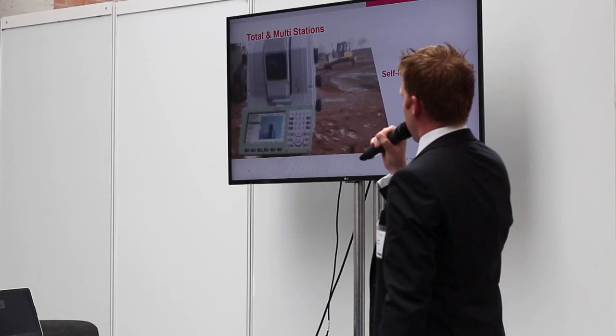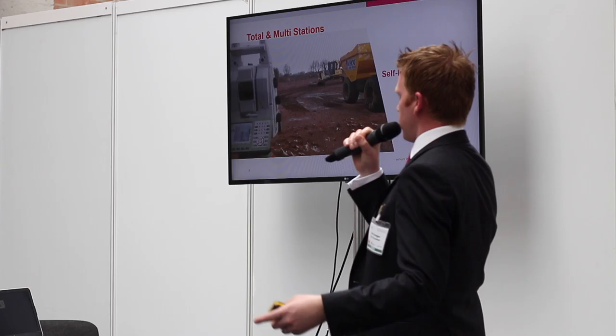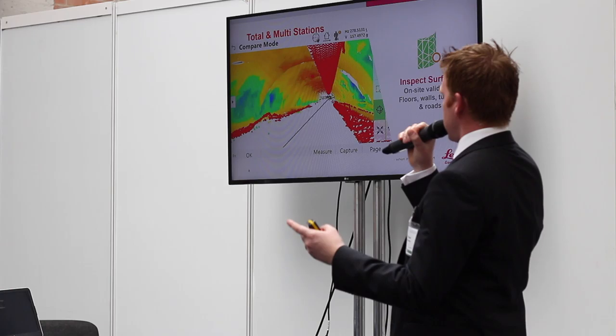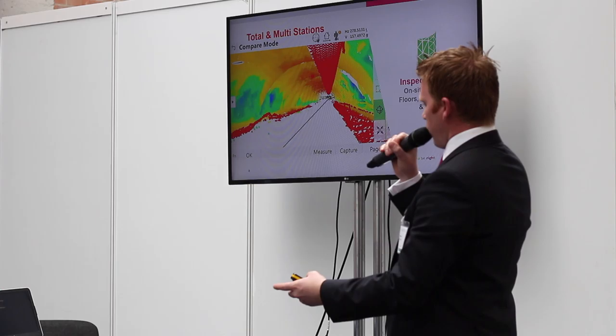This means the surveyors and engineers on site are able to work much more quickly and efficiently. This is another app — we were thinking about apps earlier on. On our instruments we have apps as well, and this is an Inspect Surfaces app.